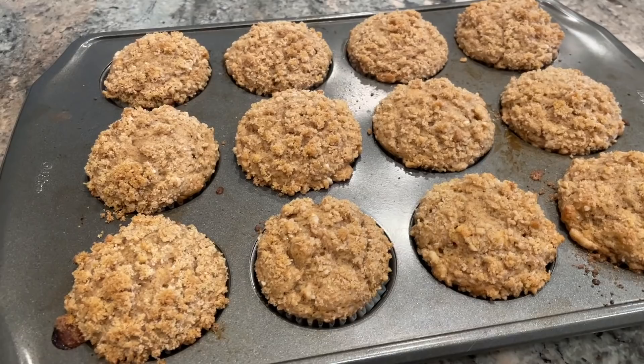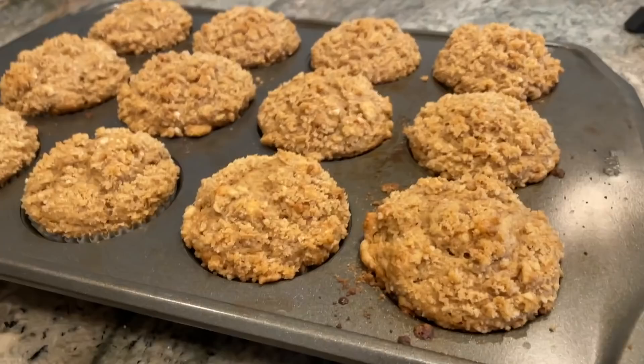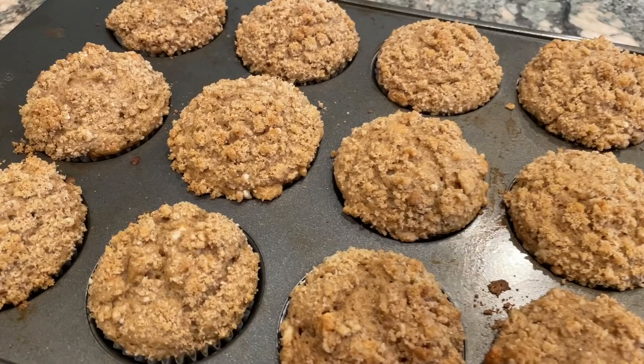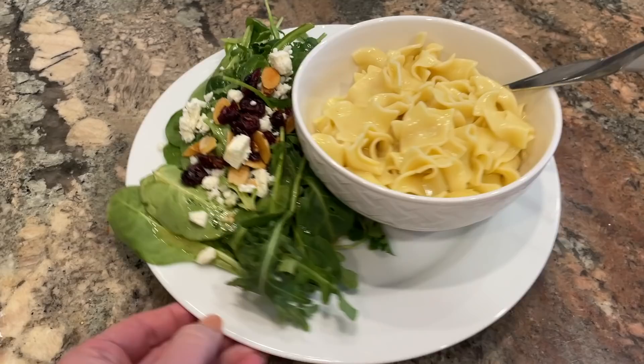Look at how amazing those muffins look! I don't know if it was baking them at a higher temperature for the first few minutes or just the muffin mix itself, but those do not look like box muffin mix muffins. Look how high those domes are — they look like muffins in a bakery case. These smell fantastic. I made these in large part because we have swim meets and basketball games this weekend and my kids are going to love these as a snack. They are so good — 10 out of 10, would recommend.